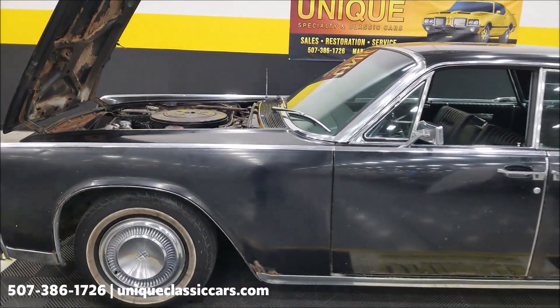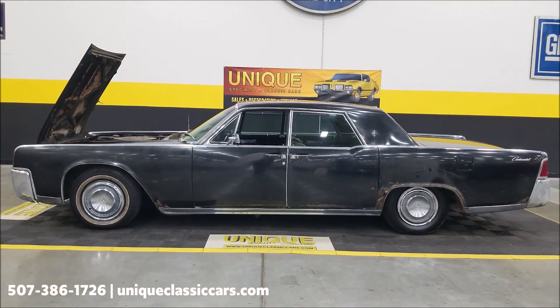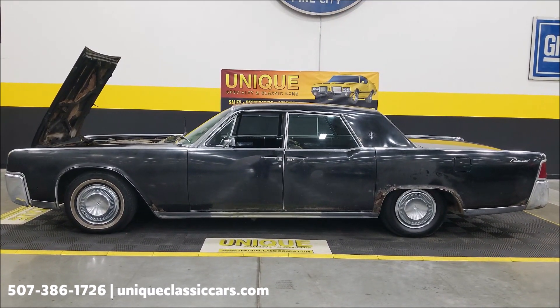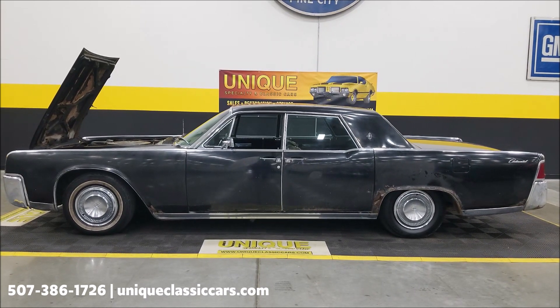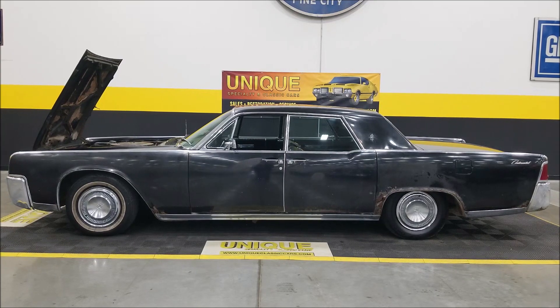I kind of consider this a running and driving project that needs a little TLC — a 1964 Lincoln Continental sedan. Give us a call at 507-386-1726 or visit uniqueclassiccars.com — click the link down below this video in the description. Remember, we consider trades, financing is available, we can assist with transportation, and this vehicle may be eligible for an extended service contract — consult with your sales associate.